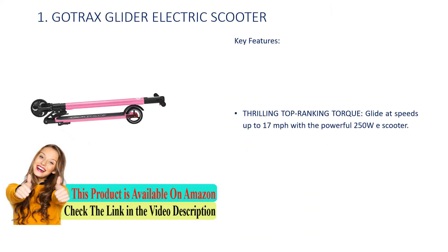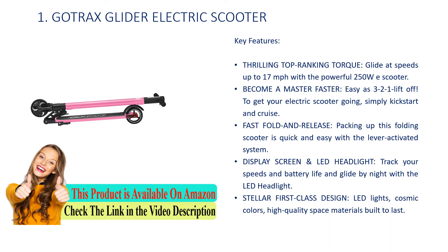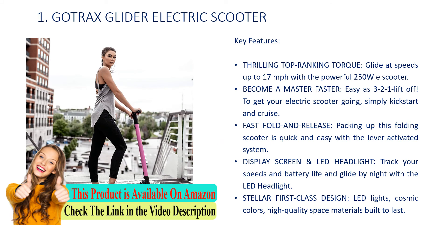Number 1: Gotrax Glider Electric Scooter. Key Features: Thrilling top-ranking torque — glide at speeds up to 17 mph with the powerful 250W scooter. Easy as 3-2-1 lift off: to get your electric scooter going, simply kick start and cruise. Fast fold and release — packing up this folding scooter is quick and easy with the lever-activated system. Display screen and LED headlight let you track your speeds and battery life and glide by night. Stellar first-class design with LED lights, cosmic colors, and high-quality materials built to last.